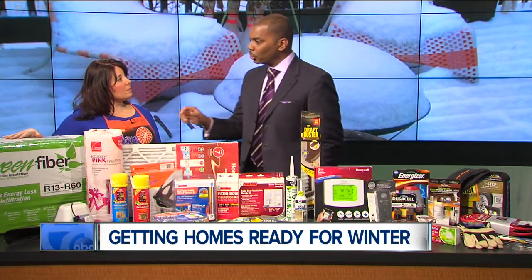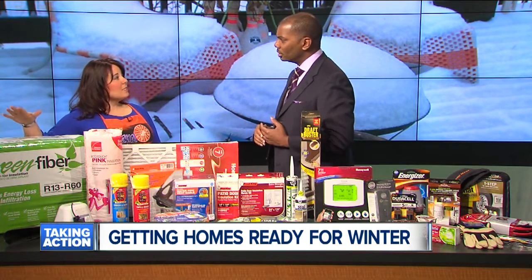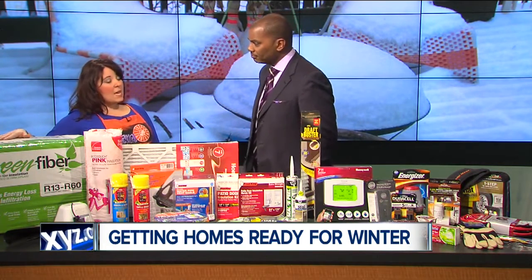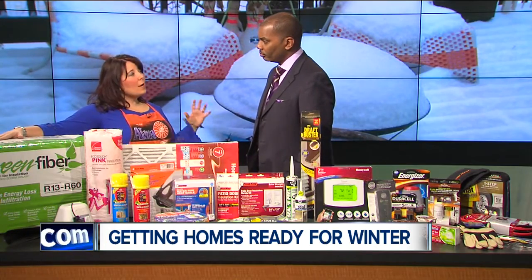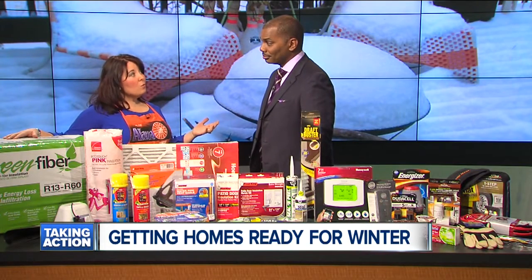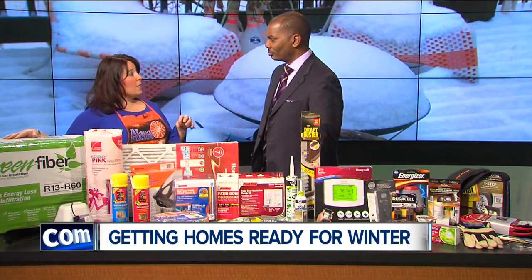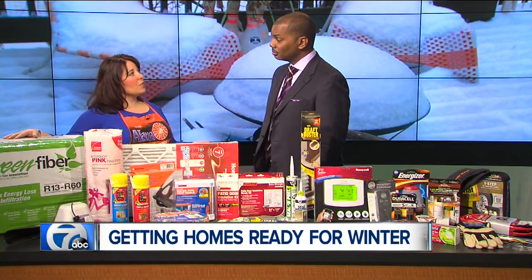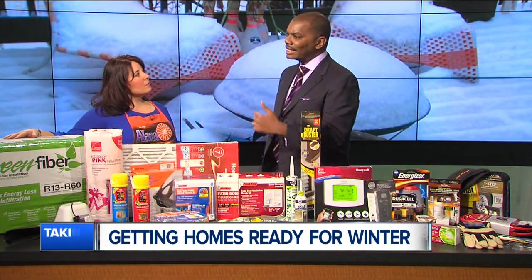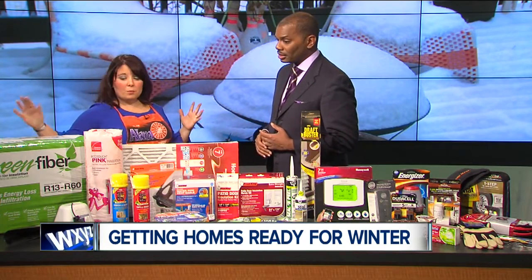Is blown-in insulation superior to the batts that folks normally use? It requires a special machine — that's the difference. Right now, typically in Michigan for our weather, they're saying you want an R45 to R60 value in your attic. You can take a yardstick or ruler up there and check to see what you're at. Most homes are at an R19, so you are losing a lot of your heating and cooling through your attic — about 20 percent of your heat goes right through. How long would it take to earn that money back? About one year, and it's going to pay for itself.